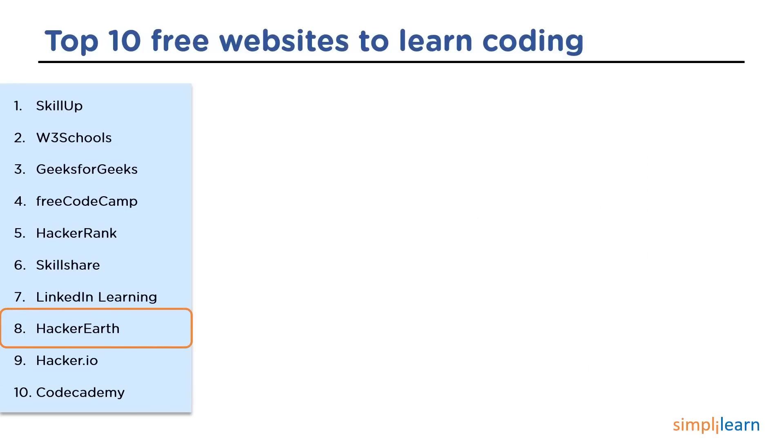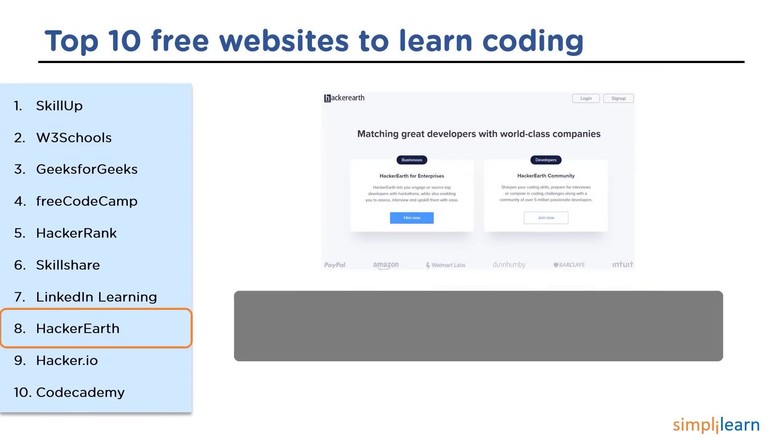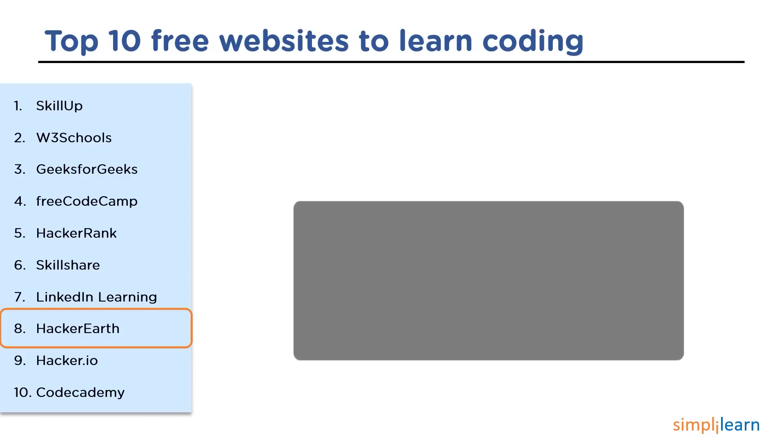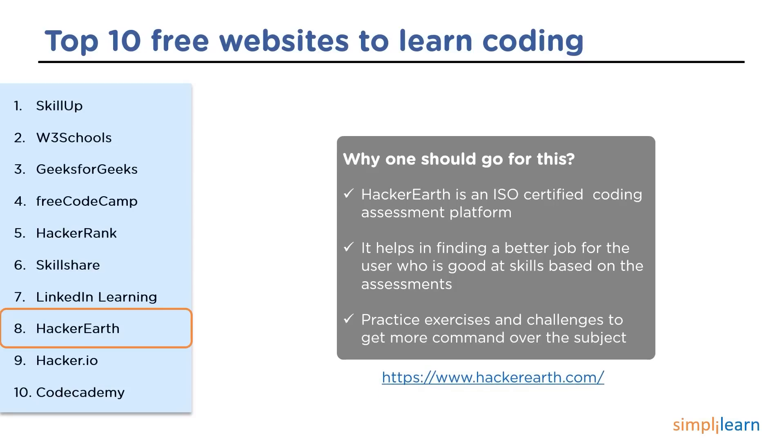The next website is HackerEarth. HackerEarth is an Indian software company founded in 2012, located in San Francisco, US. It provides enterprise software which helps organizations with their technical hiring. HackerEarth is known for having 1,000 plus hackathons and 10,000 plus programming challenges. It provides an ISO certification on coding which helps in getting a job quite easily, and many companies use HackerEarth to hire people, which is a huge advantage.